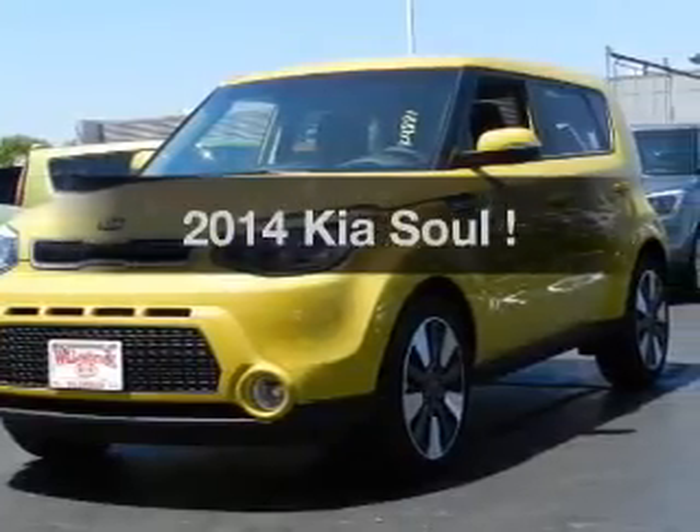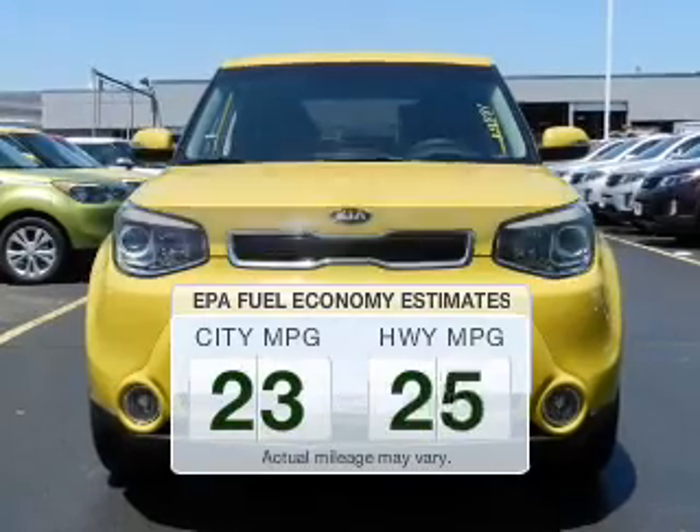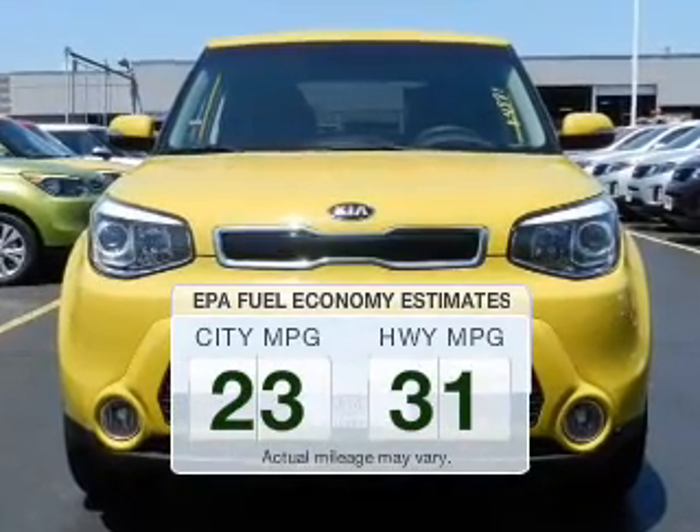Presenting the 2014 Kia Soul. This is the set of wheels you've been looking for. In the city or on the highway, you'll spend less time at the pump with this fuel-efficient vehicle.